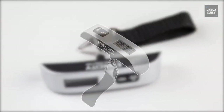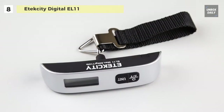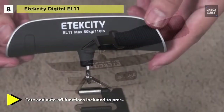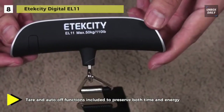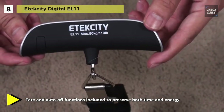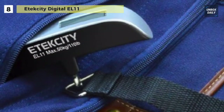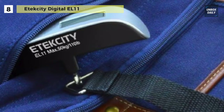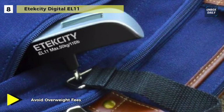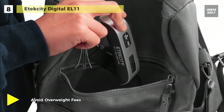We are starting our list with the all-new E-Tech City Digital EL 11 luggage scale. This digital luggage scale automatically shuts off after two minutes to save battery, so you don't have to worry about losing power. Its tear and data hold features help give you accurate results and keep track of your measurements. You can protect your luggage from extreme temperatures by using the built-in temperature sensor that updates you on your environment.